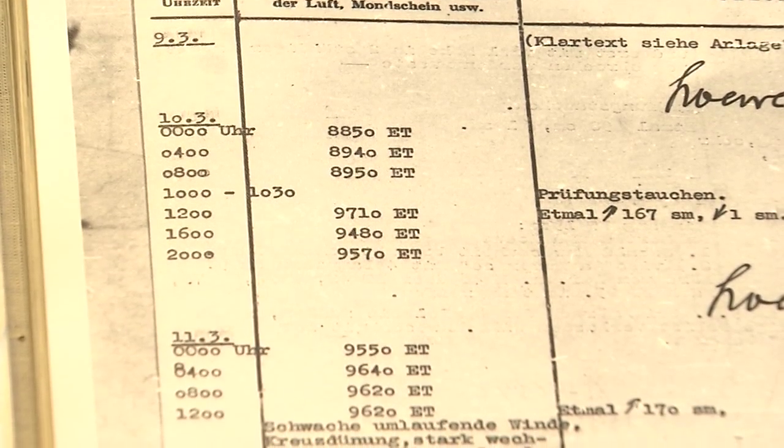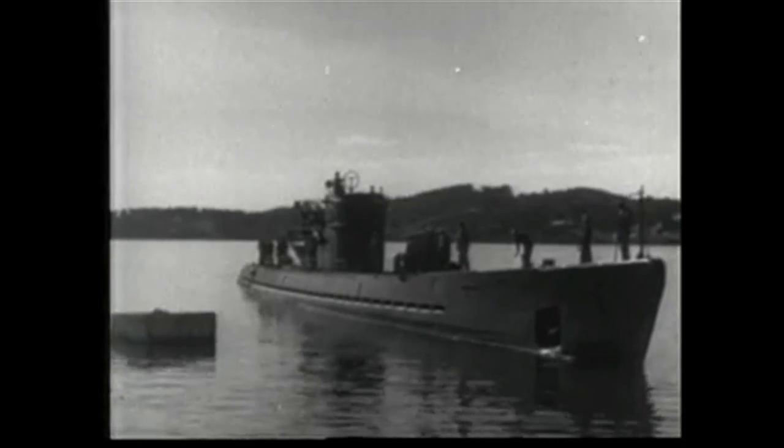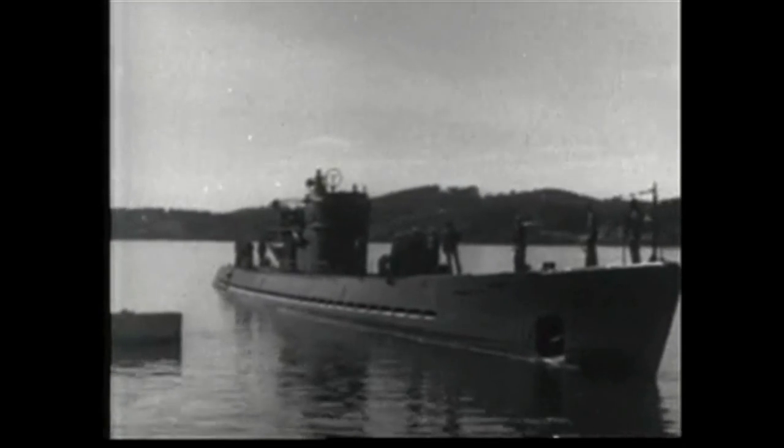Once secured, the submarine was taken in tow back to Bermuda, where she arrived on June 19, 1944 — the first enemy vessel captured by the U.S. Navy since the War of 1812.